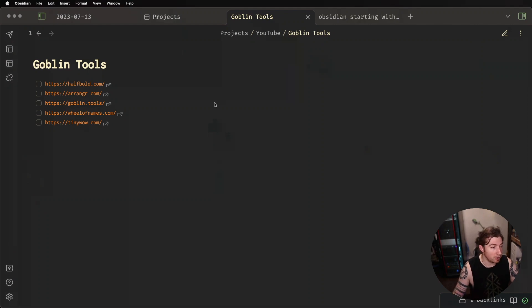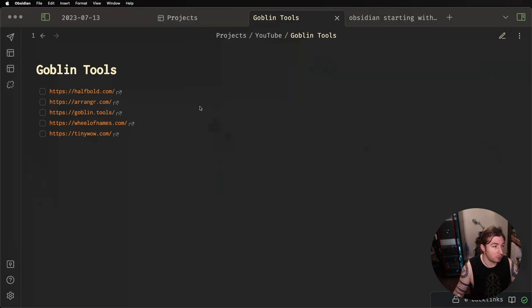So first things first, we're going to look at five different tools today. These are what they are, just so you can get it out of the way in case you want to just jump straight to the links. So, first things first — HalfBold.